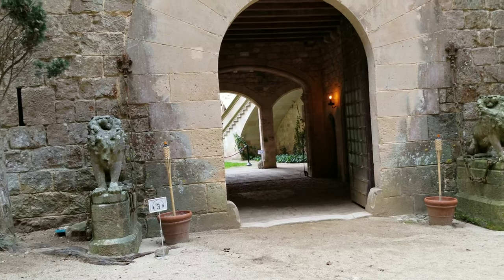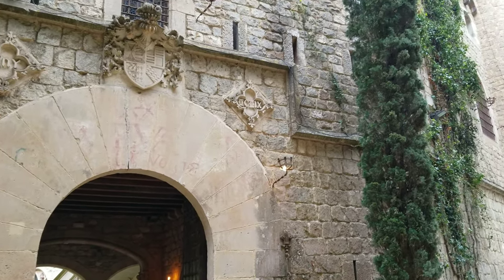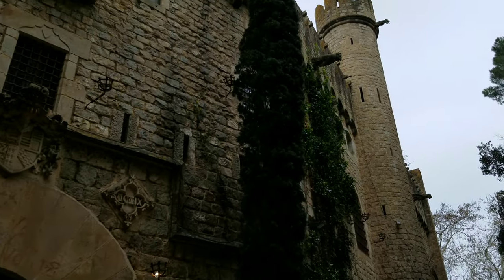In the 14th century, the castle was fortified with two towers and medieval gates that offered protection against the pirates of the Mediterranean.